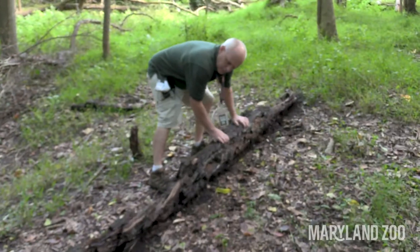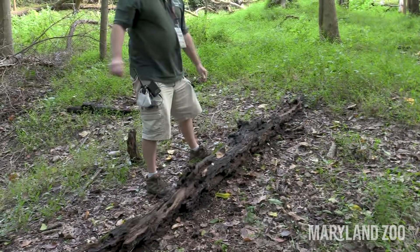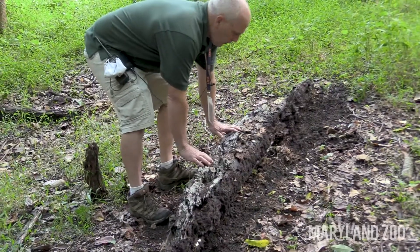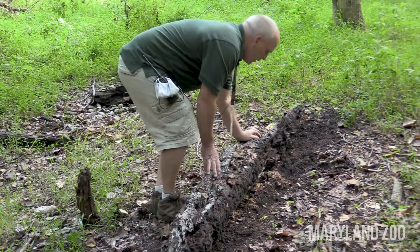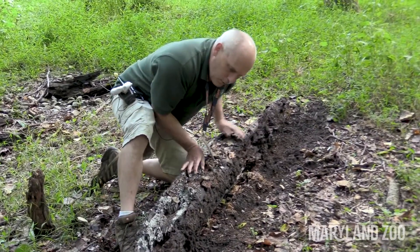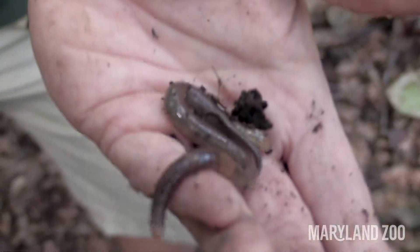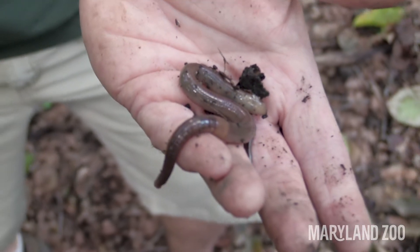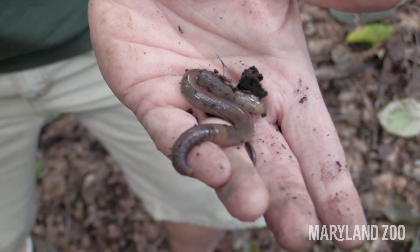Let's look under this log and see if we can find anything. You've got to be real careful with the log — you're going to take it, just roll it over, let it sit, and then kind of look underneath here to see if you can see something moving around. Here's an earthworm, one of the favorite food choices of baby box turtles, but even adults love to eat these things if they find worms.